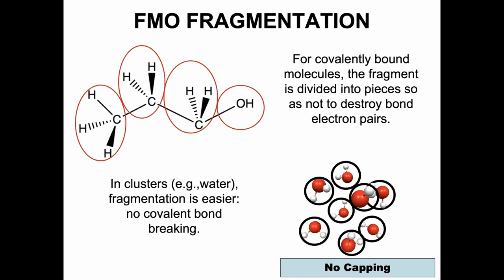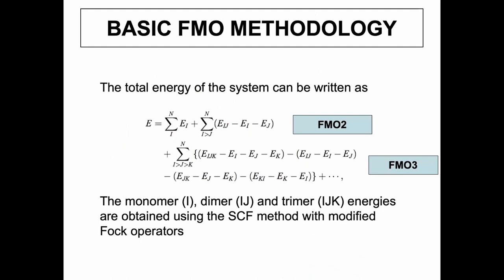It's a simple idea: you identify functional groups and make each one a fragment. For propanol, you have a methyl group, two methylene groups, and a hydroxy group as fragments. For molecular clusters like water, it's even easier — you don't cut across covalent bonds; you can define each water molecule as a fragment, or group them into sets of four, eight, or sixteen waters. The basic many-body expansion writes energies as a sum of fragment energies, but stopping at the monomer level isn't very good.